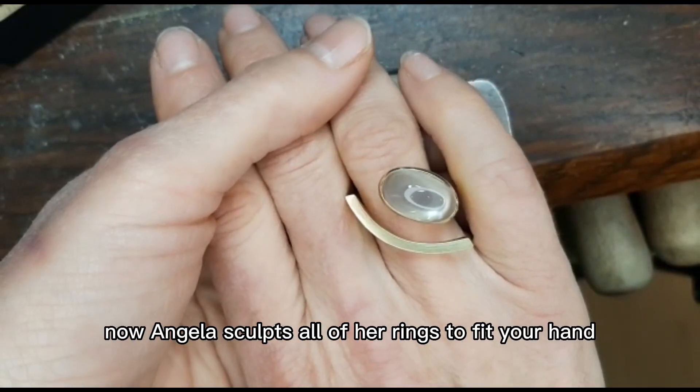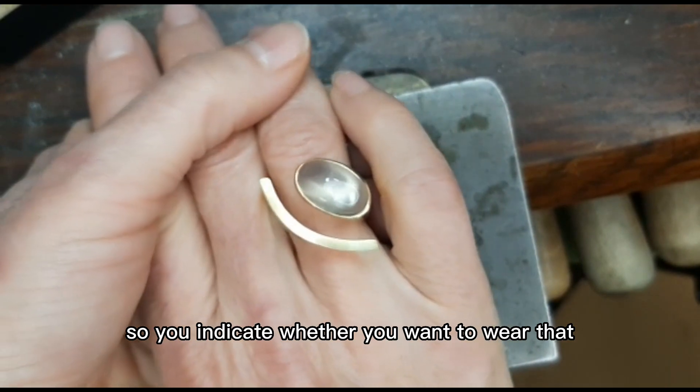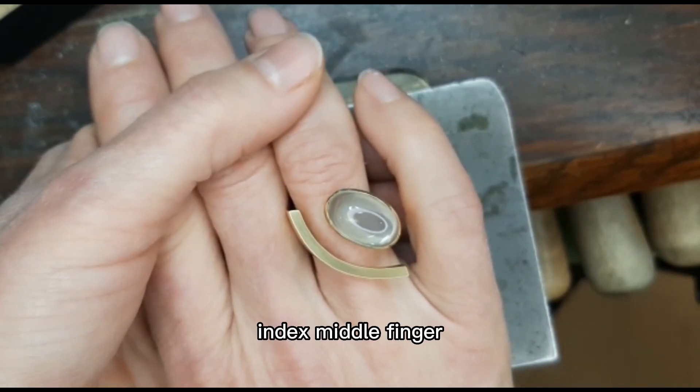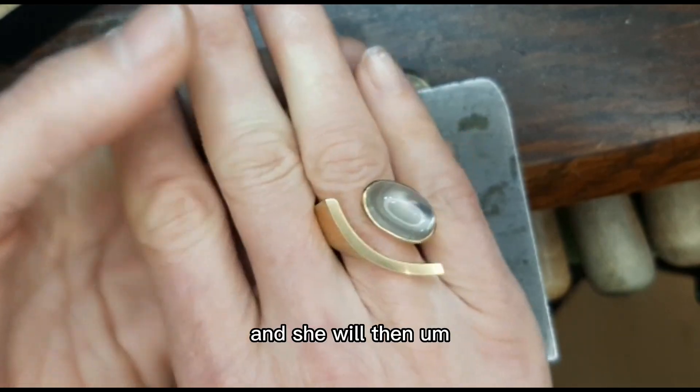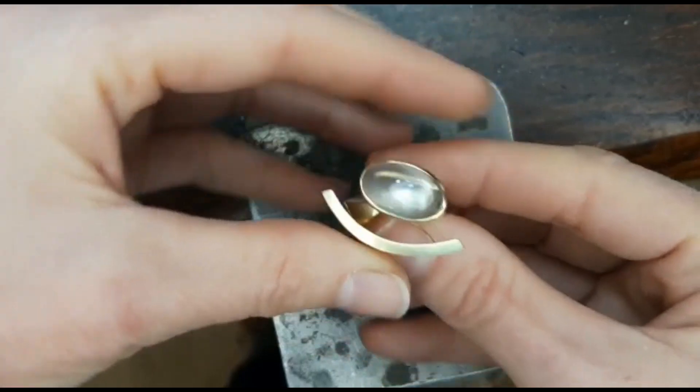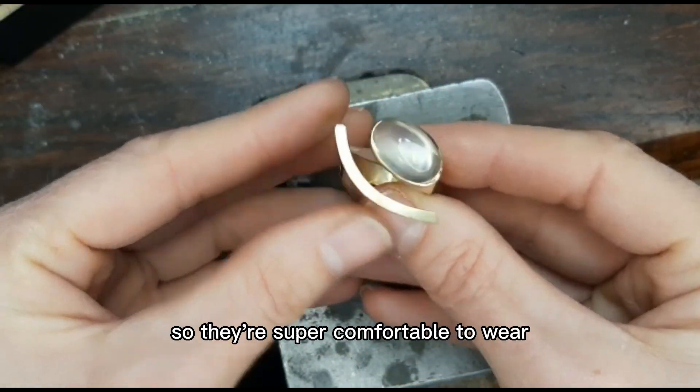Angela sculpts all of her rings to fit your hand, so you indicate whether you want to wear it on your left or right hand — ring finger, index, middle finger, whatever you prefer — and she will then adjust all of the measurements and dimensions to fit that hand, so they're super comfortable to wear.